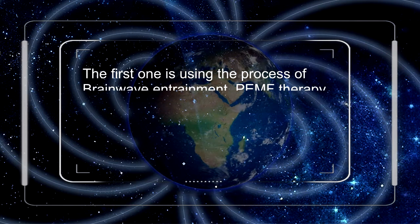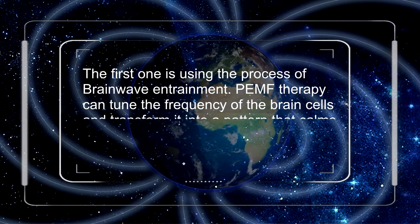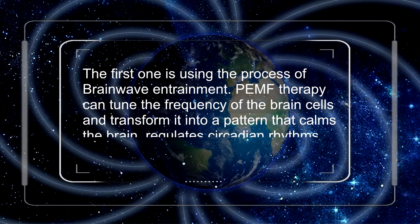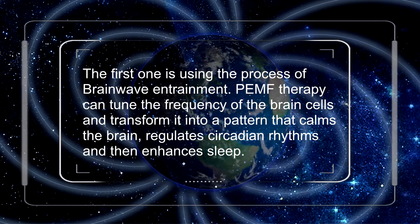The first one is using the process of brainwave entrainment. PEMF therapy can tune the frequency of the brain cells and transform it into a pattern that calms the brain, regulates circadian rhythms, and then enhances sleep.